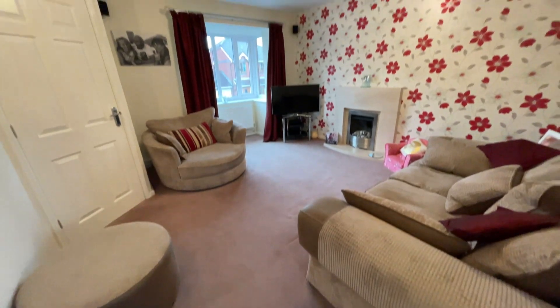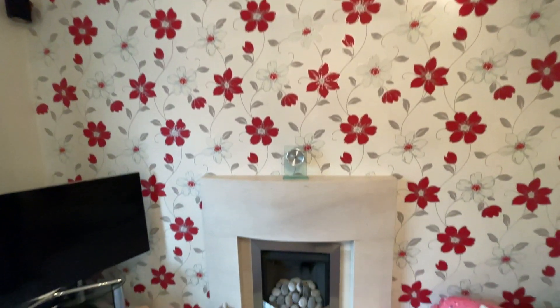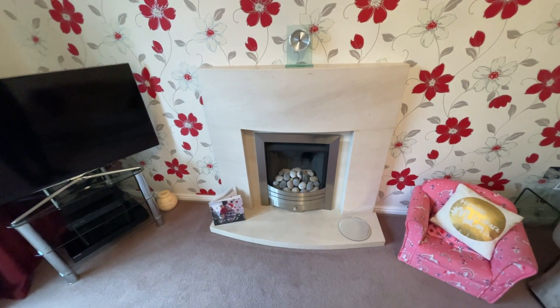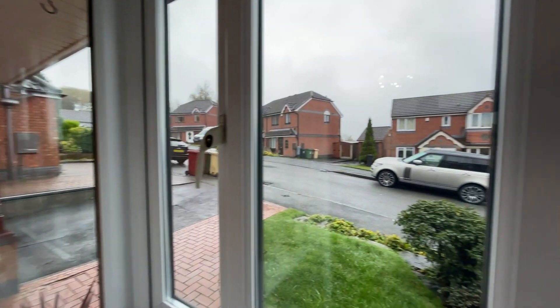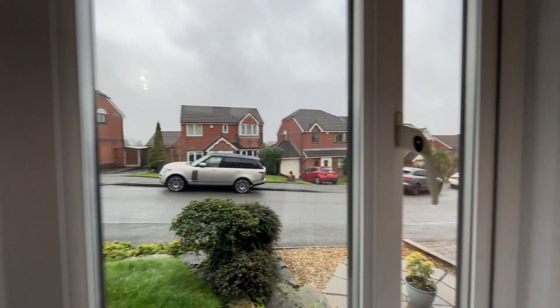As we come into this lounge it's a really great size — we've got the gas fireplace there, we've got a large bay window that lets in loads of natural light and you can see up and down the street. And another upgrade: you've actually got a surround sound speaker system connected to the TV, it's all wired in and that's going to be staying as well.